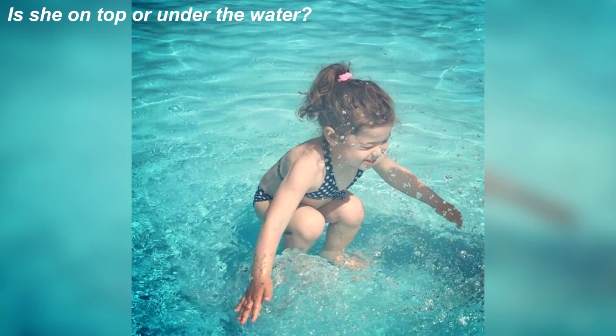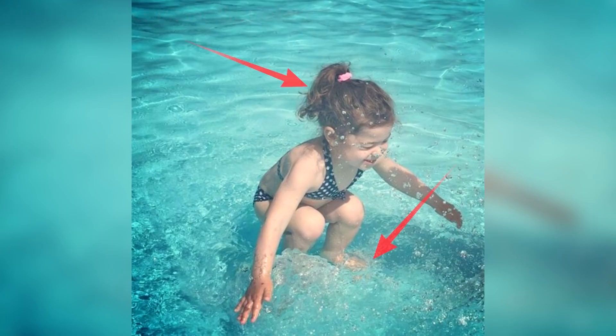We've got this picture of a girl that has confused many people. Take some time and look at this picture and comment down below if you think the girl is above the water or under the water. This girl is actually above the water — you can tell by looking at her feet. Did you get this one right, or were you tricked?